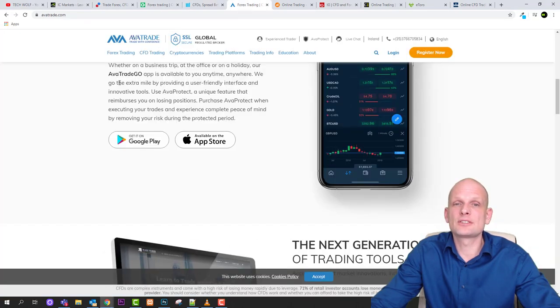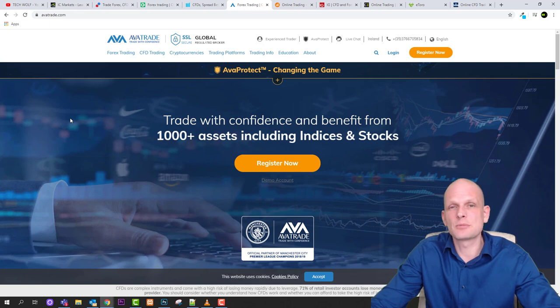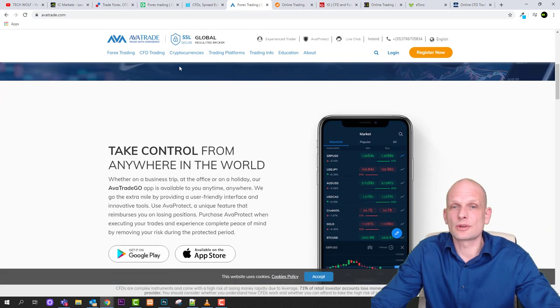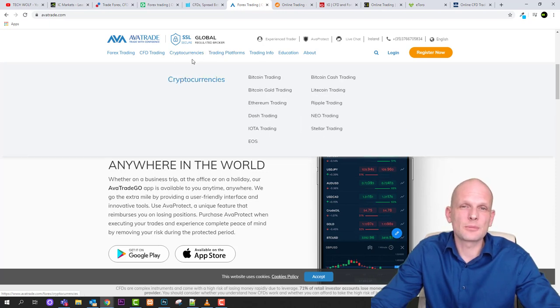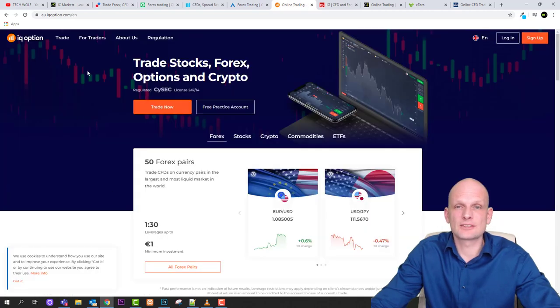Next is ActivTrades, established back in 2006 — one of the oldest and most reputable companies for trading. They offer CFD trading — contracts for differences — including indices, ETF trading, bonds trading, stock trading, and commodities trading. Come in and check all the information out for yourself.